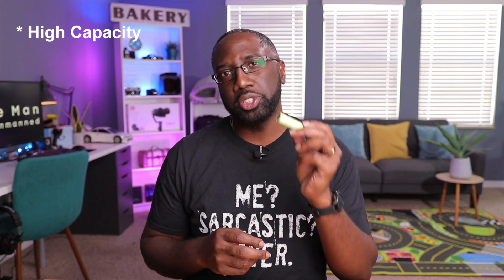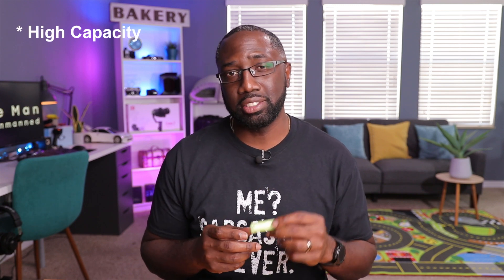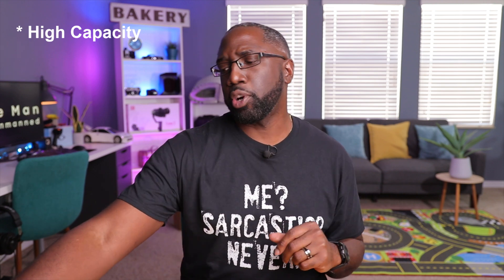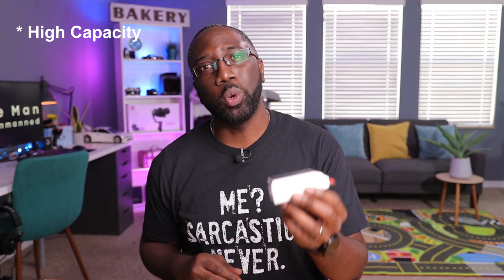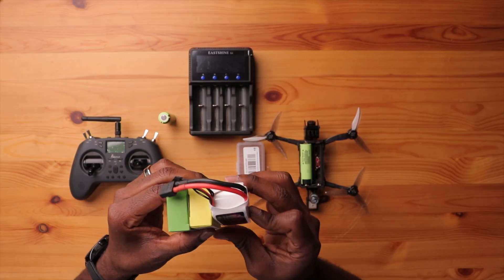The next reason why manufacturers choose the 18650 battery is because of its high capacity. For example, this battery right here is a 3400 milliamp hour battery — a lot of capacity. For comparison, this 4S four-cell LiPo battery here only has 1500 milliamp hours. So the single 18650 cell has over twice the capacity of this four-cell LiPo. If you were to configure four 18650 cells like this LiPo, you'd have more than twice the capacity. It really is the perfect battery for long range and endurance applications.